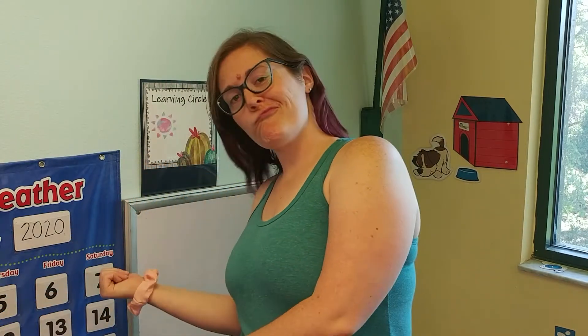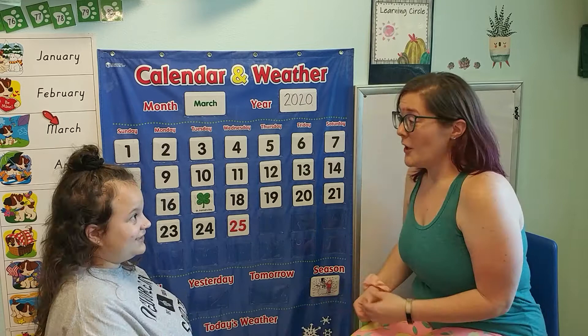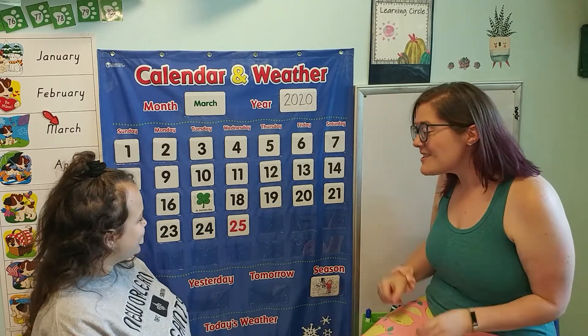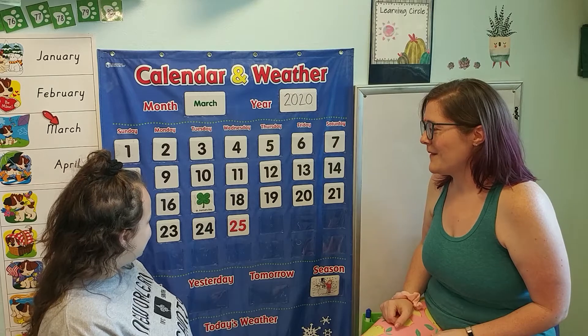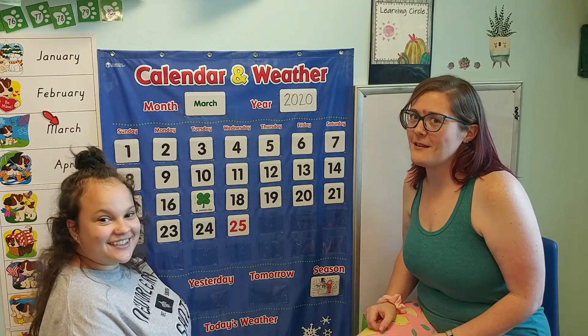And what do we do first? Calendar! I'm so excited because I have a calendar helper today. She's not a student, but we're still friends and she's still helping, so I guess that makes her a calendar helper. Are you ready Miss Haley? Okay, Miss Haley, what was yesterday's number? It was 25. It is 25! I'm so glad Miss Haley knows her numbers.